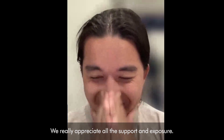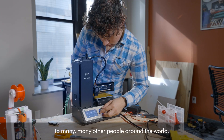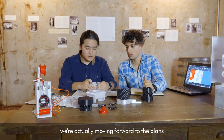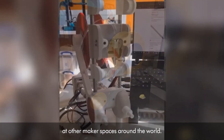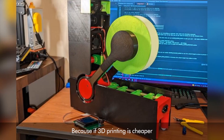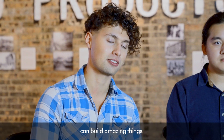Being the Sustainability Winner of the James Dyson Award means a lot to us. We really appreciate all the support and exposure — it brings the project to many, many other people around the world. Because of this challenge, we're actually moving forward with plans to deploy tons of Polyformers at makerspaces around the world. Because if 3D printing is cheaper, it's more accessible, and that means way more people can build amazing things.